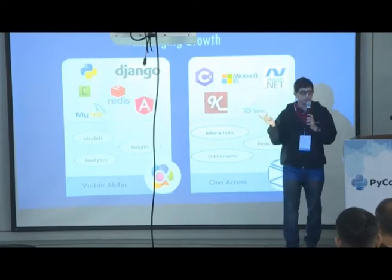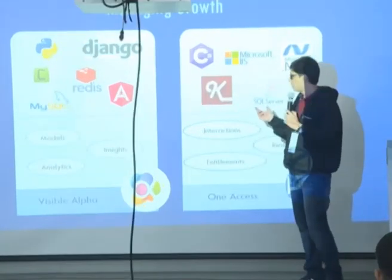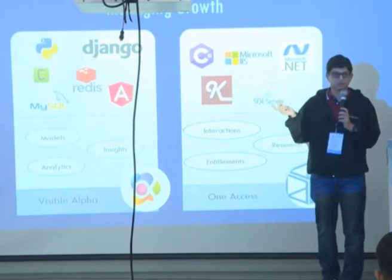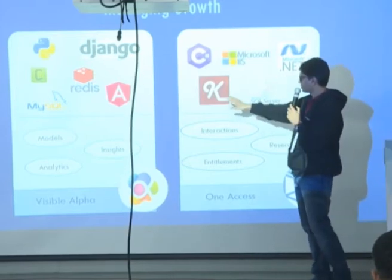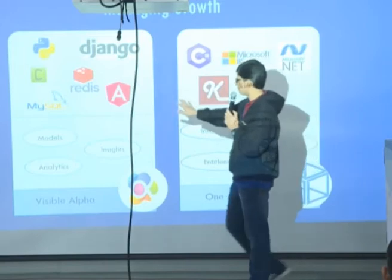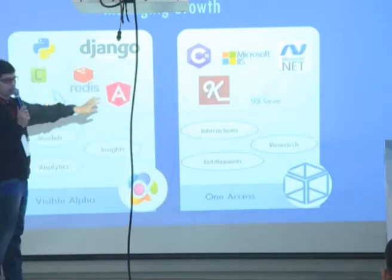Sometime in early 2017, we acquired a product named One Access. The acquisition made a lot of business sense, but we faced a lot of technical challenges. If you look at the technical stacks for Visible Alpha and One Access, you'll see that Visible Alpha is primarily using Python, whereas One Access was built on Microsoft technologies.